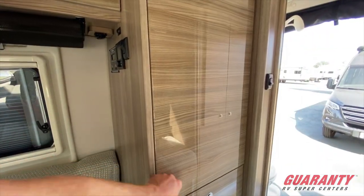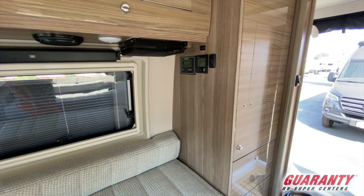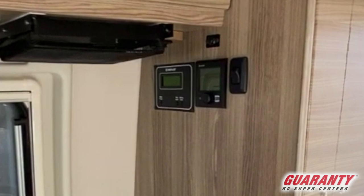Also in that compartment are your heating pads for the wintertime so it doesn't freeze up. Coming just forward with that, you've got your Truma controls for your heat. There's a big hole in the bathroom right next to the toilet — that's where your heat comes from. And next to that is your control panel.